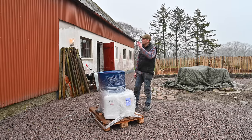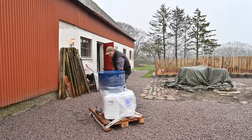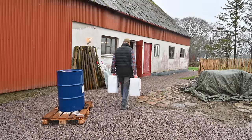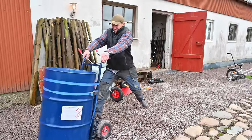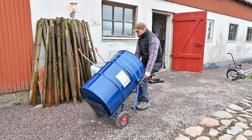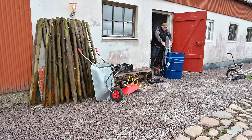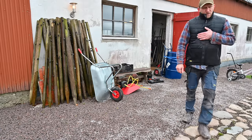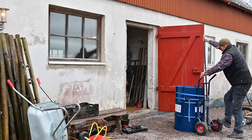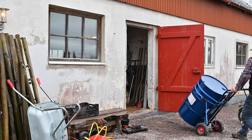I'll just try to get it indoors. As you can see it's raining. I think it's okay for it to sit out here in the rain for a few days and it's not very cold, but I'll see if I can manage to get it inside. The barrel weighs around 245 kilos so it's not that easy to move.